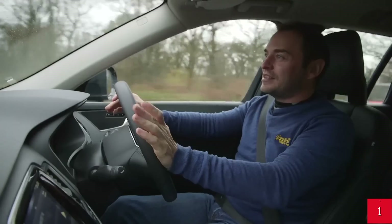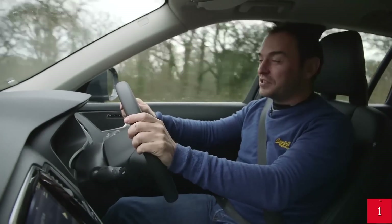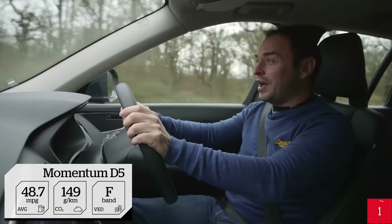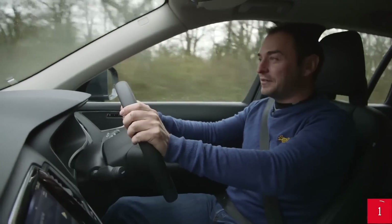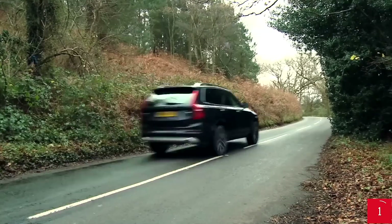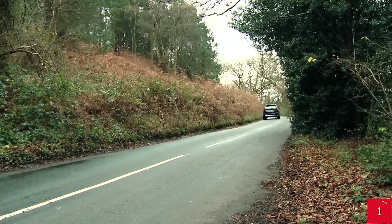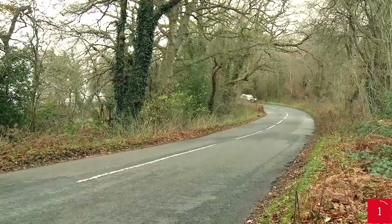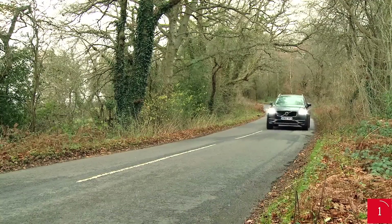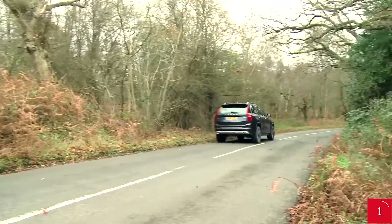All of the XC90's new engines are two-litre, four-cylinder units. The D5 diesel offers a decent low-down torque and a reasonably broad power band. The twin-charged T6 — combining a turbo and supercharger — needs to be worked harder because it generates its peak pulling power at high revs. The T8 adds electric assistance to the T6 and is the fastest and most powerful XC90.